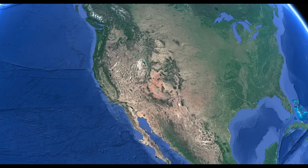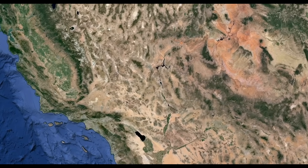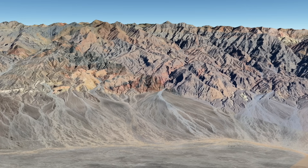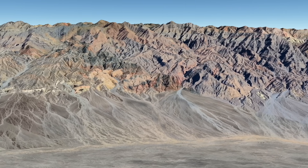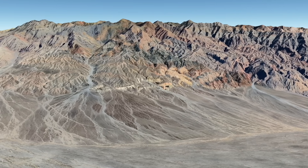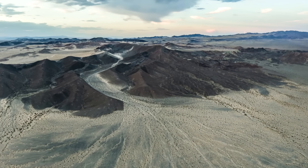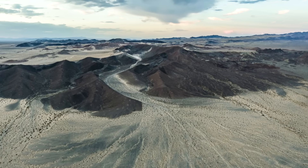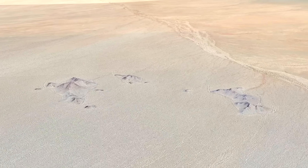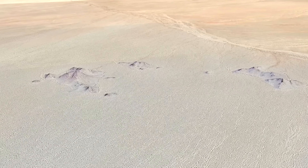I'm a big believer in visualizing geology, and modern analogs can be very helpful in this process. One of the best places to see vast amounts of alluvium eroding off mountains is the Mojave Desert. This area is quite similar to how I visualize the Ancestral Rockies not too long after their formation — a hot, arid environment with alluvial fans building at the base of the mountains. Through time, the mountains become smaller and the alluvial fans get larger and larger. As even more time passes, I see a great plain of alluvium with only a few small remnants of the once great mountains poking through.